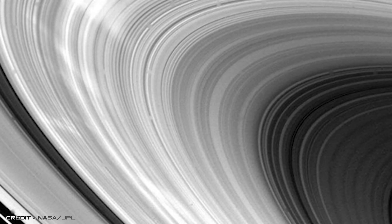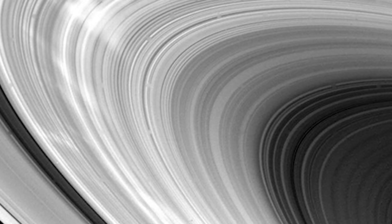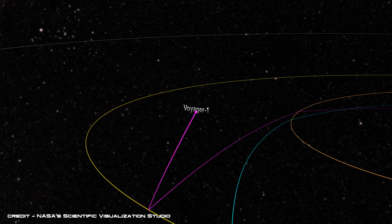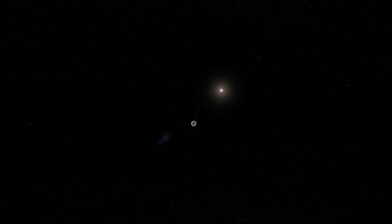Voyager 1 collected colossal amounts of data and discovered three previously unknown moons during its flyby, but from this point onwards its primary mission was complete, and the spacecraft would never come close to another astronomical object again.